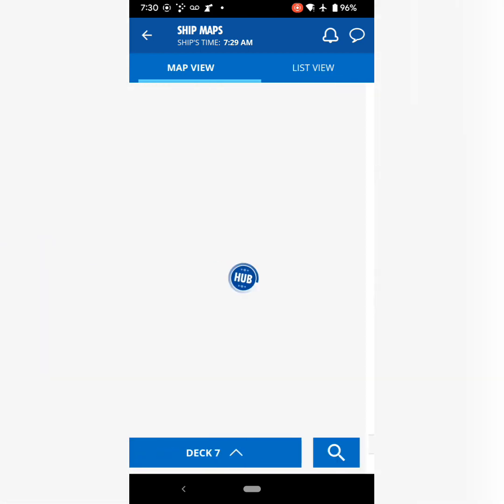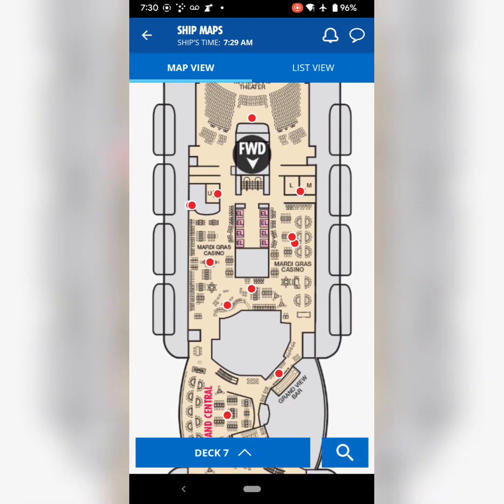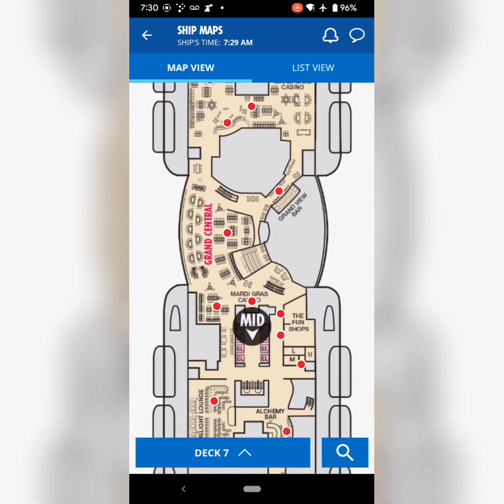The information section comes in really handy if you need to find smoking areas, the medical center, or anything else that's very specific.